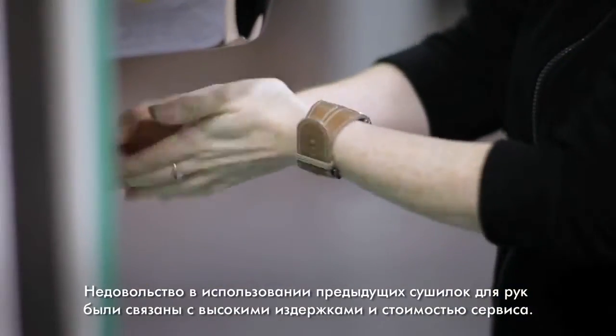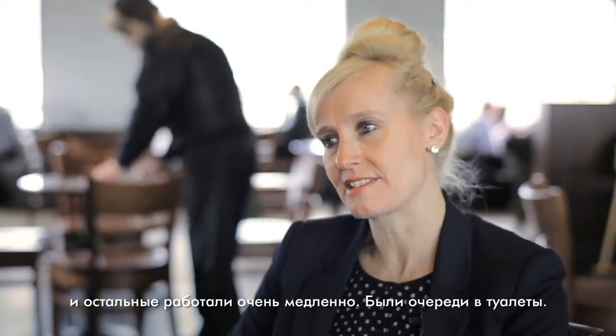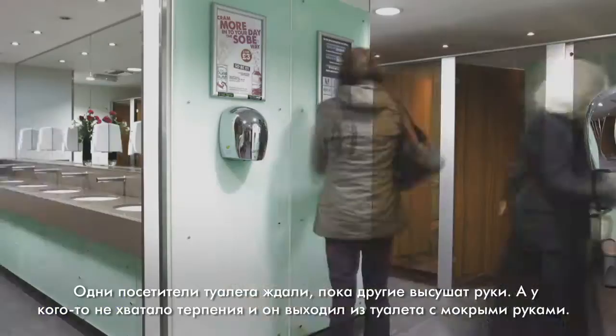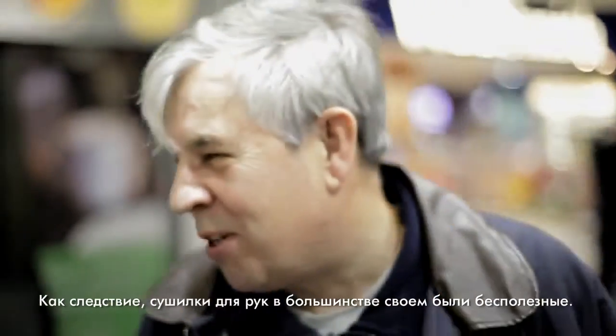The frustration with the previous hand dryers was basically high costs, high maintenance. In general there was at least one hand dryer that was out of action, and very slow — there were queues forming. We just get this backlog of people wanting to dry their hands. Hand dryers are pretty useless most of the time.